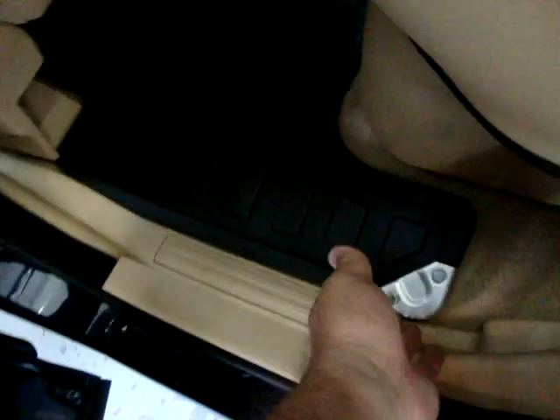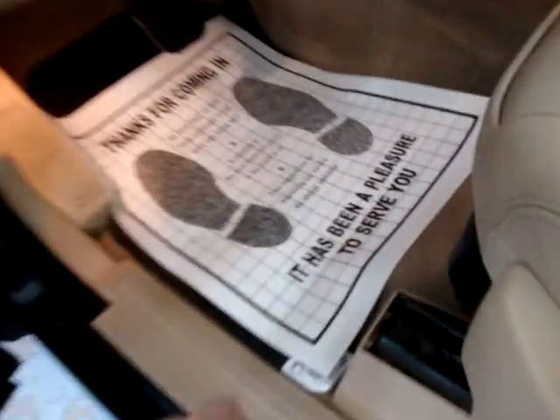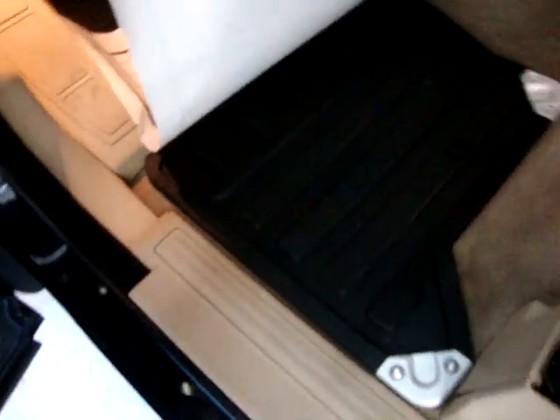It has these heavy-duty floor mats. Same thing in the front underneath the paper ones — those are just to keep it clean. These are the factory Range Rover floor mats that have anchors so the floor mat doesn't slide. You can see the anchor here, and the same thing in the other positions.